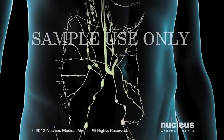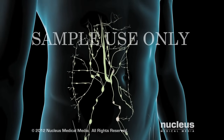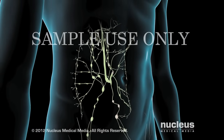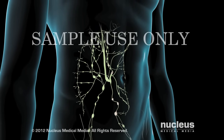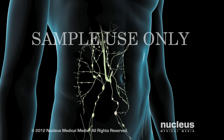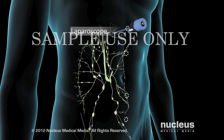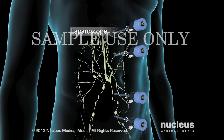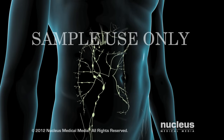If your tumor contains the more aggressive non-seminoma cells, your surgeon may perform a retroperitoneal lymph node dissection after you receive chemotherapy. During this procedure, your surgeon will insert laparoscopic tools through small incisions in your abdomen, then remove your abdominal lymph nodes, including any cancer cells that may have spread to them.